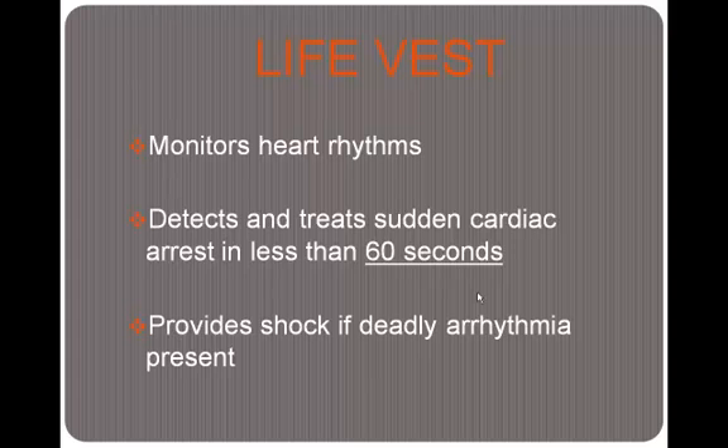The LifeVest monitors your heart rhythms, detecting things like ventricular fibrillation, which is a severe abnormal heart rhythm, or ventricular tachycardia, which is a rapid heart rate. It can detect and treat sudden cardiac arrest in less than 60 seconds and will provide a shock if deadly arrhythmia is present. Your heart is not only a muscle that pumps blood — it is an electrical system as well, made up of SA and AV nodes that send impulses down the heart, signaling the heart muscles to contract and push blood through your body to your organs. If your body is not being supplied enough blood, it won't reach your brain, and patients will begin to feel lightheaded and can become unconscious.